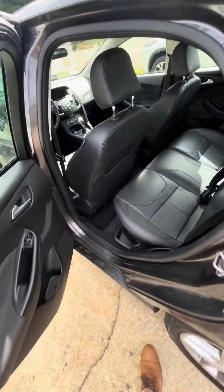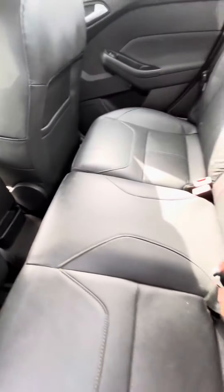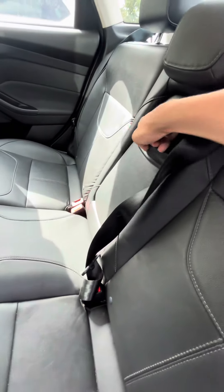When we get into the backseat, you have plenty of leg space back here, as well as a little storage compartment for your backseat passengers, an armrest and a cup holder as well.